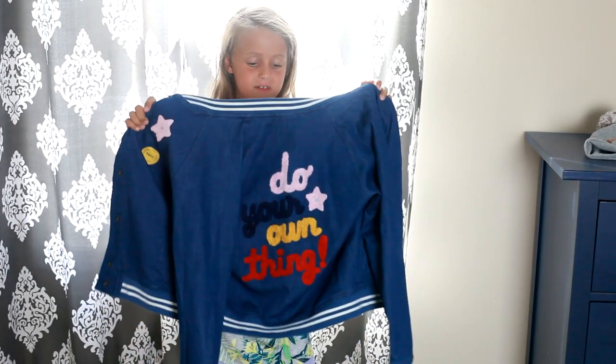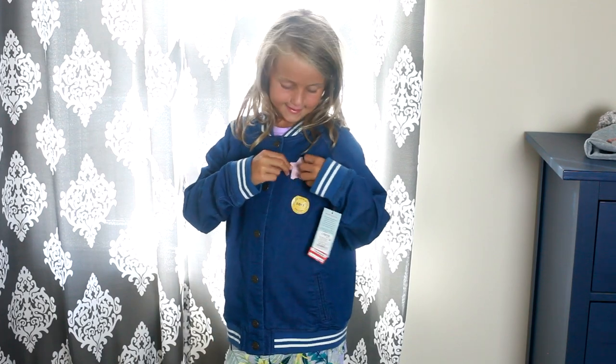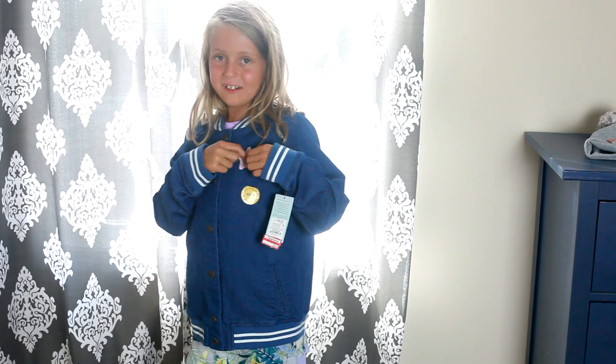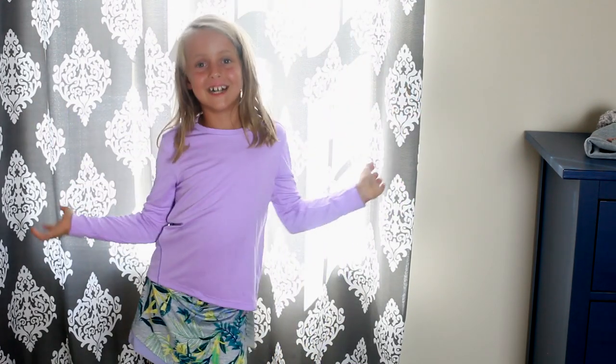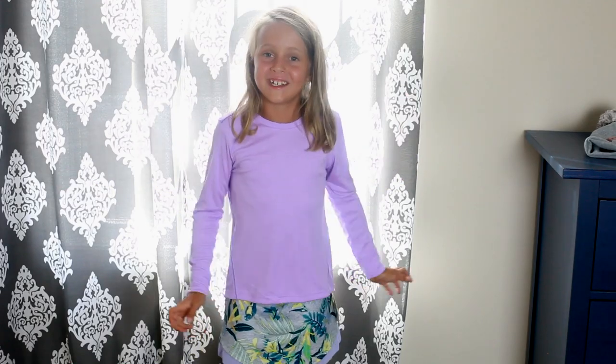Last but not least I have this coat — on the front there's one star. It's pink, and right in the middle there's a little stone. I can't wait to go back to school and start wearing all the school clothes, and I'll probably be able to wear all the sport clothes because I have tennis. I hope you like this video — see you in my next video, bye! Oh, have you guys noticed that I lost my teeth?